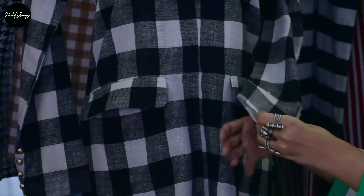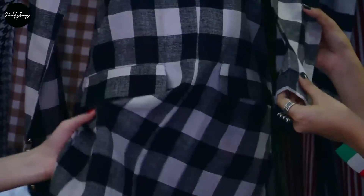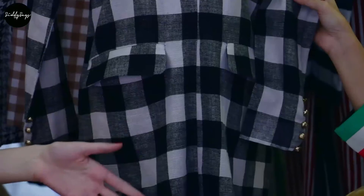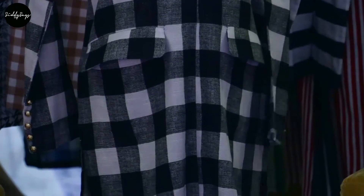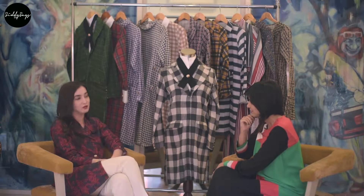The fabric is actually really breezy — it's very breezy. It's actually designed for the summer. It's not lawn, but it's a textured cotton. I think everyone should try to wear something a little different in the summer, and it's perfect for the weather.